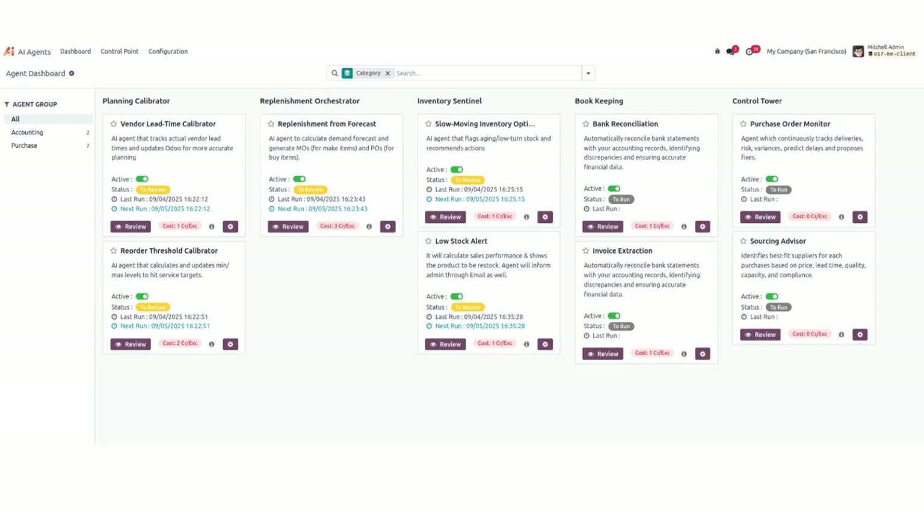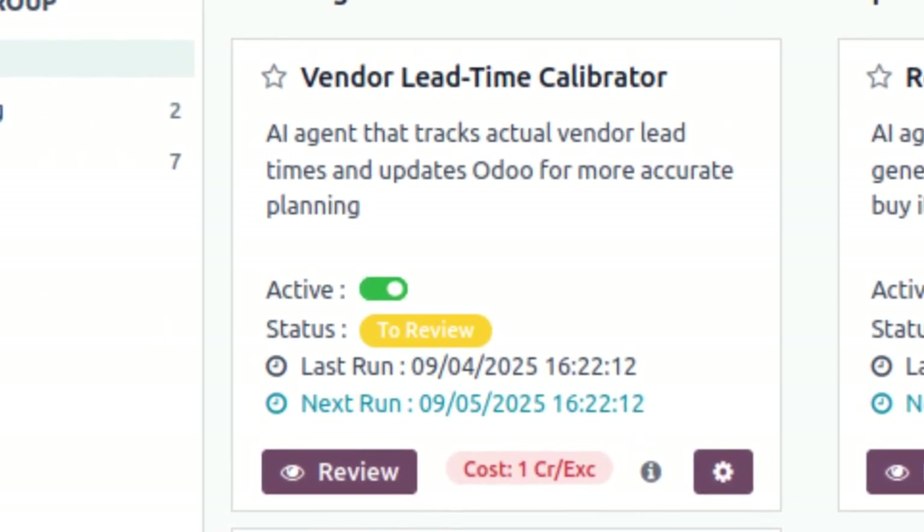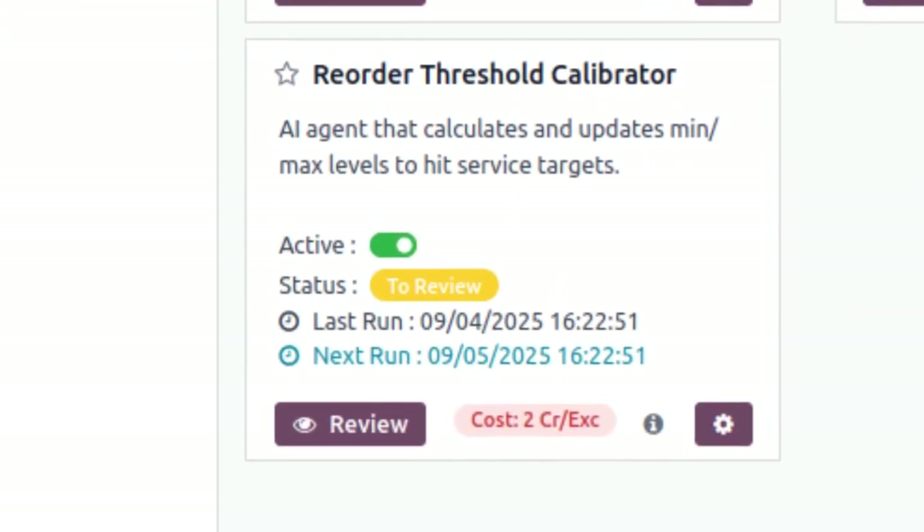Let's review our agents in action. The Replenishment Agent predicts demand by analyzing your past sales history and ensures you never face stockouts. The Vendor Lead Time Calibrator uses AI to augment supplier performance from past purchase history and recommends lead times and pricing to keep the system updated. The Reorder Threshold Calibrator uses AI to set min-to-max values for a product while reordering, keeping stock levels on target using sales analysis.